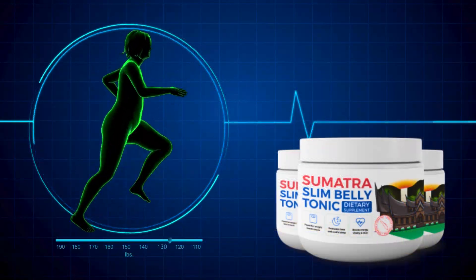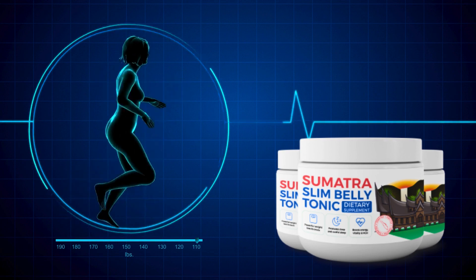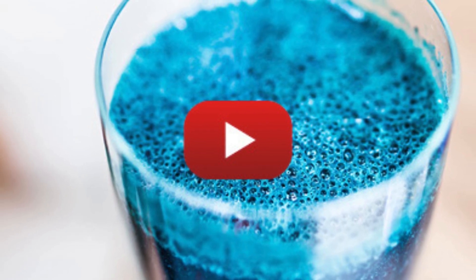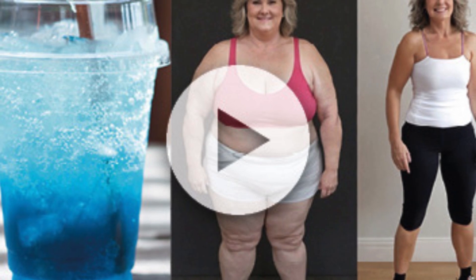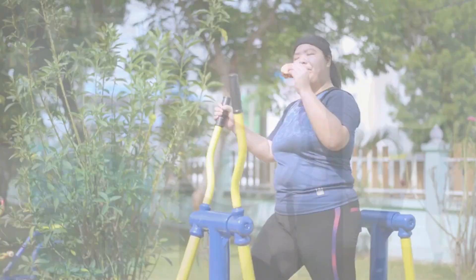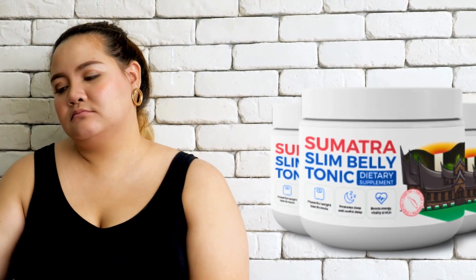So, what is Sumatra Slim Belly Tonic? It's a revolutionary solution for weight management. This blue liquid sparks a transformation, and now I want to share everything you need to know about Sumatra Slim Belly Tonic. Developed with a powerful natural formula, it is designed to address multiple aspects of weight loss. If you've tried everything from diets to exercises and felt frustrated with the results, Sumatra might be the answer you're looking for.